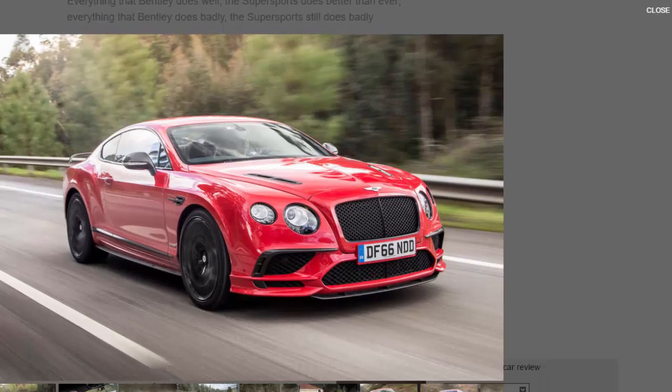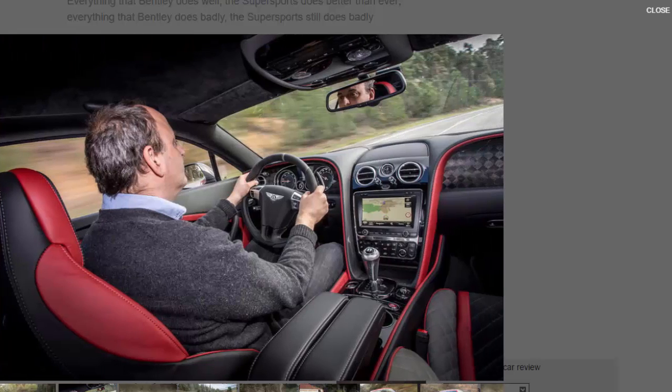If you are to understand this new Bentley Continental Supersports, it is not enough to focus on one figure or the other. Power will tell you how fast this car is, and it is torque that determines how it is fast. It's only the combination of the two that reveals the true character of this car and its unique place among high-performance machinery.